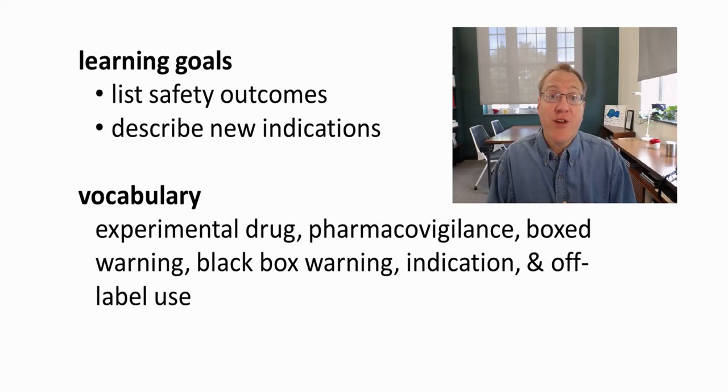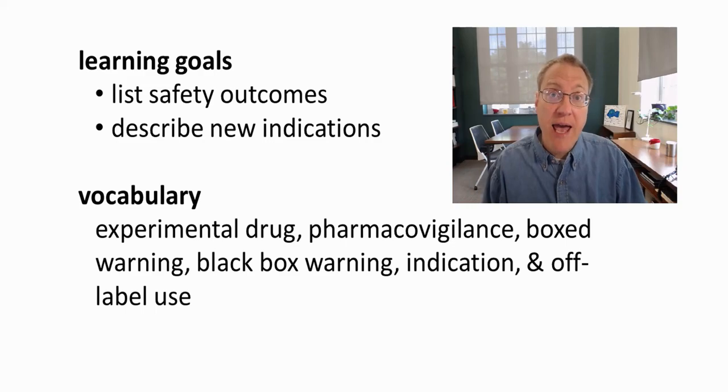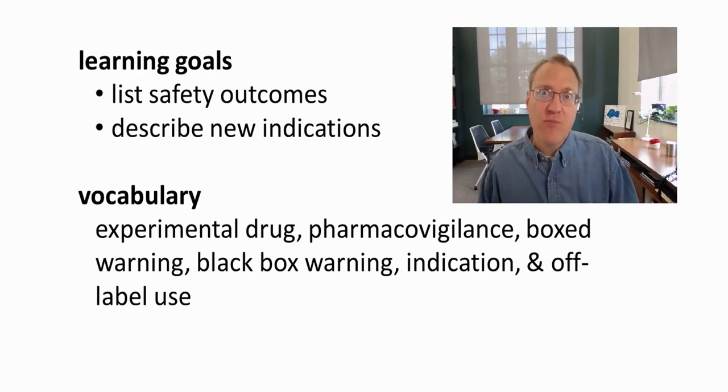In this video, we're going to talk about the topic of pharmacovigilance. We'll discuss what happens in terms of safety monitoring for a drug, list some different safety outcomes for drugs that are in the marketplace, and also talk about potential additional benefits that drugs might have that will be discovered after they've been approved.